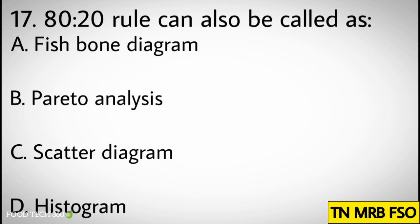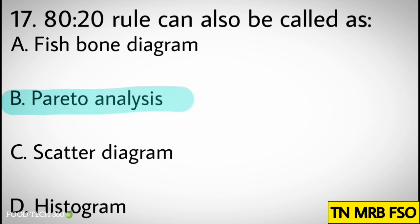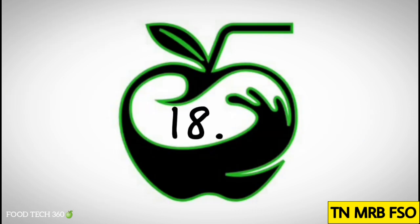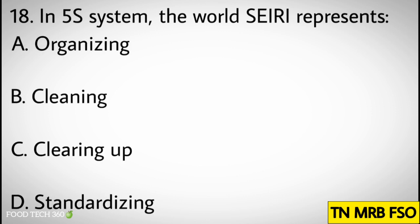Question number seventeen: The 80:20 rule can also be called as. Options: A) Fishbone diagram, B) Pareto analysis, C) Scatter diagram, D) Histogram. Correct answer: B) Pareto analysis.